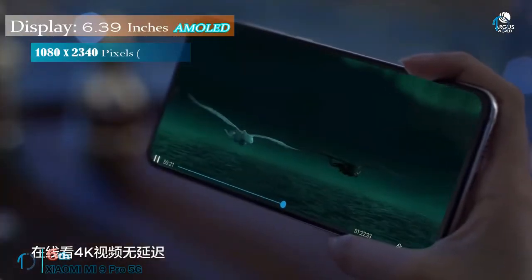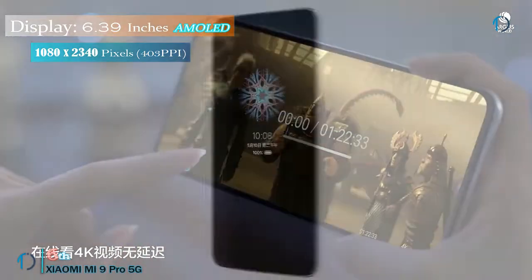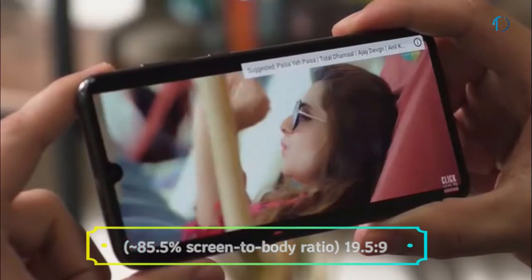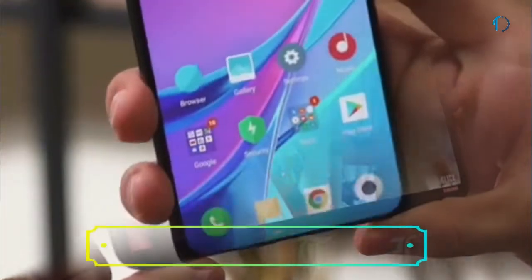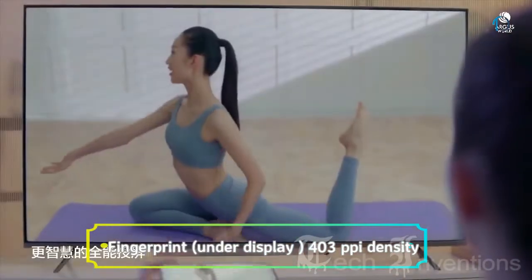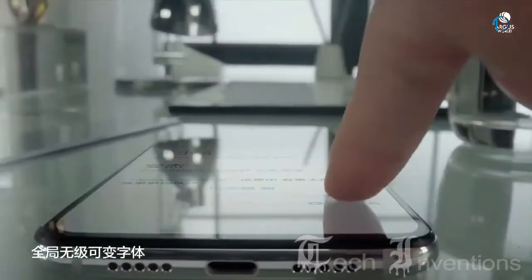The Mi 9 smartphone has a 6.39-inch Super AMOLED touch screen display with 85.5% screen-to-body ratio and an aspect ratio of 19.5 by 9. This smartphone has an in-display fingerprint sensor with an image density of 403 ppi and also has protection of Gorilla Glass.